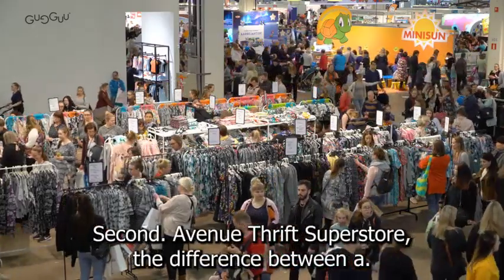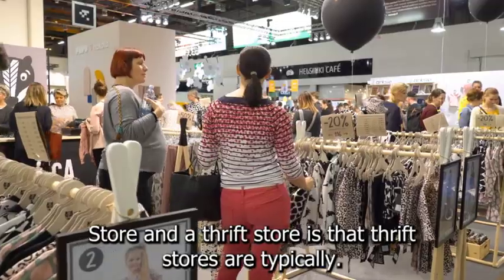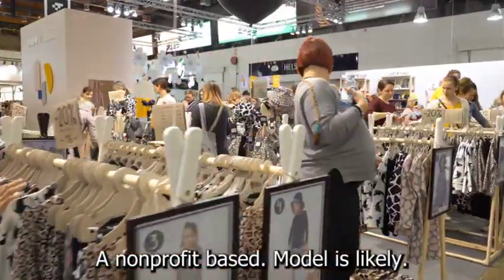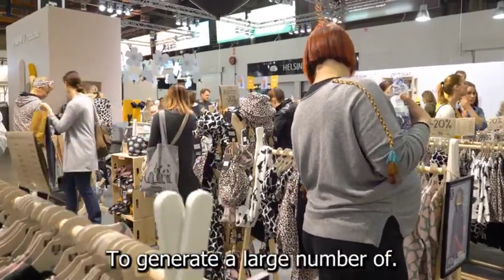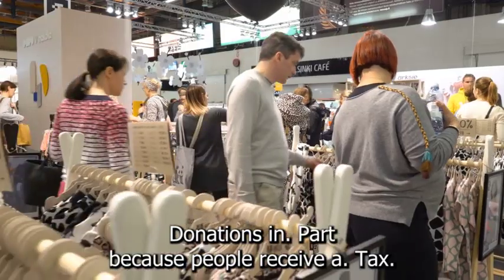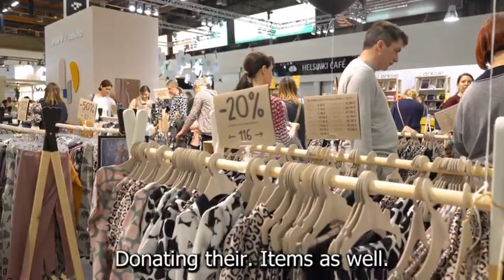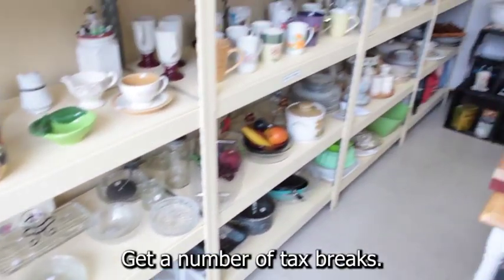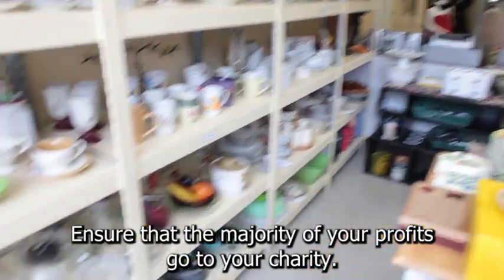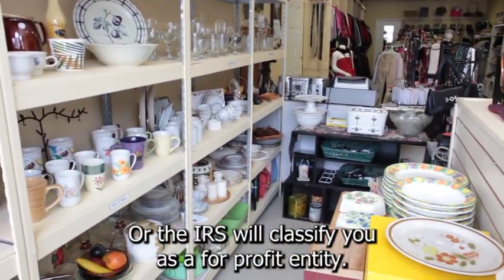According to 2nd Avenue Thrift Superstore, the difference between a consignment or discount goods store and a thrift store is that thrift stores are typically associated with a charity. A non-profit-based model is likely to generate a large number of donations, in part because people receive a tax deduction for them. They feel good about donating their items as well. You'll also get a number of tax breaks, but you must ensure that the majority of your profits go to your charity, or the IRS will classify you as a for-profit entity.